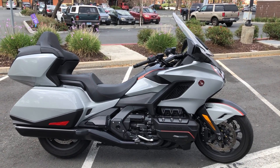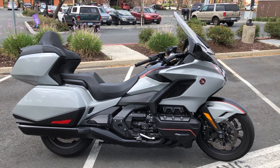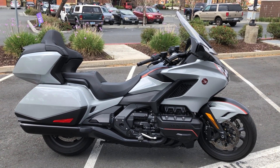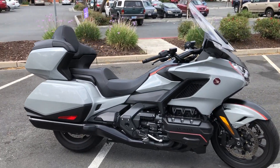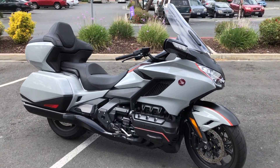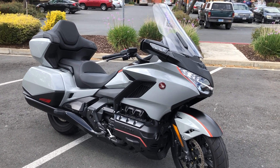Here we are at Contra Costa Power Sports, and today we have our 2021 Honda Gold Wing. This is a special model that's been converted to the Tour. It came as a bagger, but it's got the Tour Pack added.